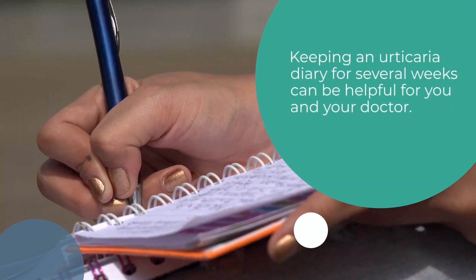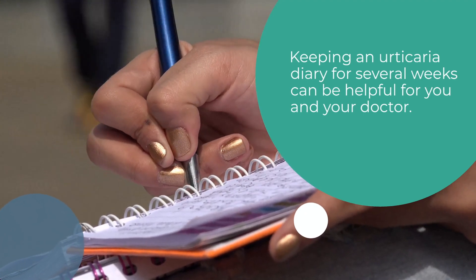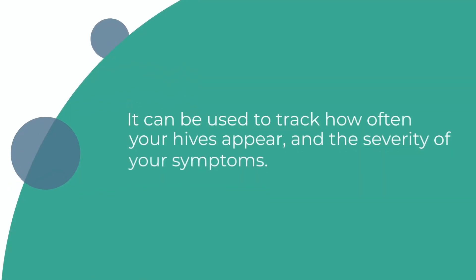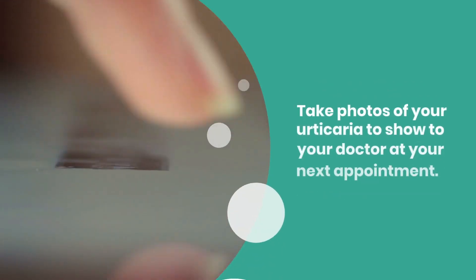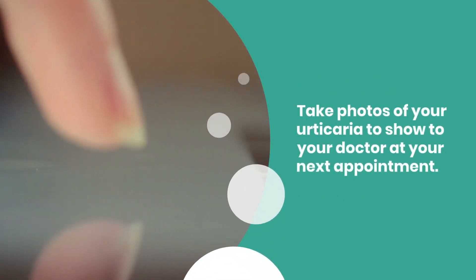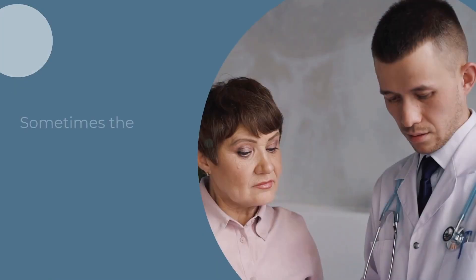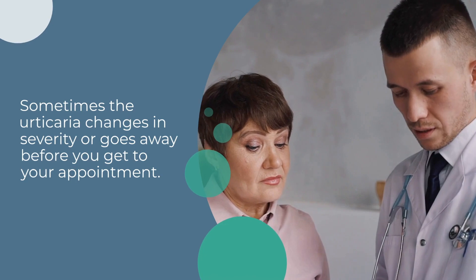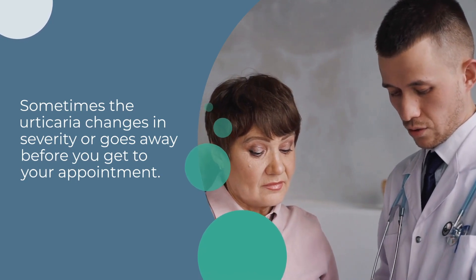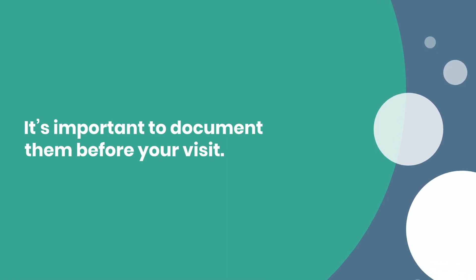Keeping an urticaria diary for several weeks can be helpful for you and your doctor. It can be used to track how often your hives appear and the severity of your symptoms. Take photos of your urticaria to show your doctor at your next appointment. Sometimes the urticaria changes in severity or goes away before you can get to your appointment, so it's important to document them before your visit.